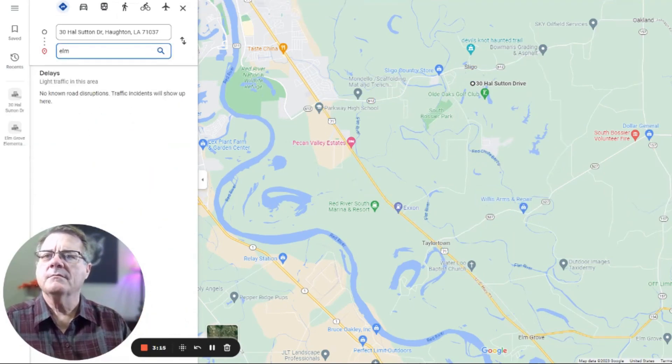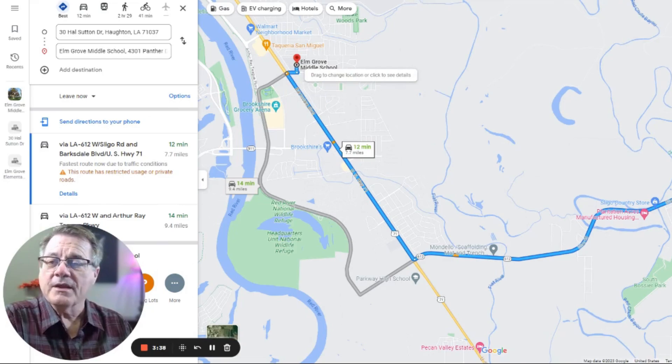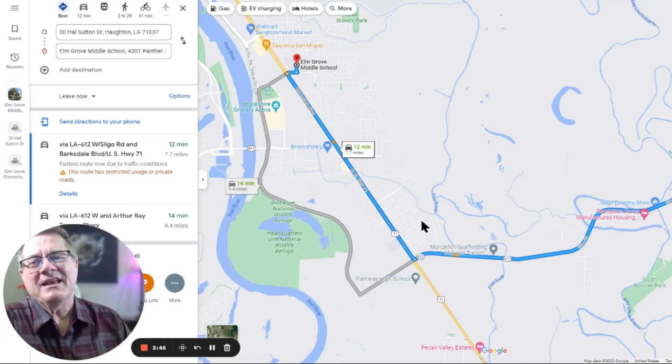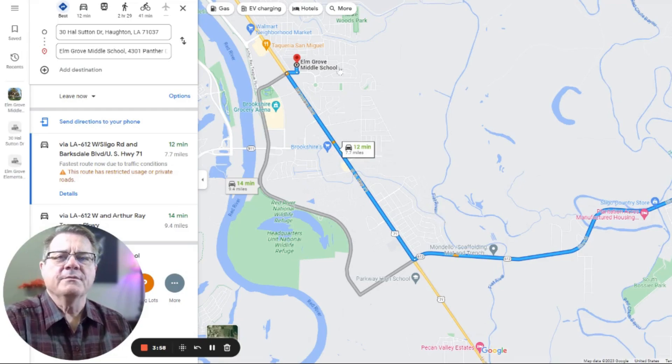Middle school is Elm Grove Middle School — 12 minutes away, seven and a half miles. You'll take Sligo Road north and turn on Panther Drive, close to where the arena is. It used to be Parkway High School years ago, then they moved the middle school there. The middle school has a great team of teachers and principals — it's a great school.